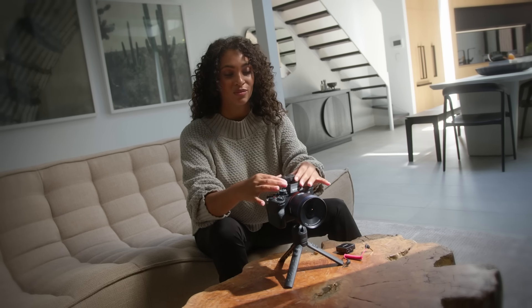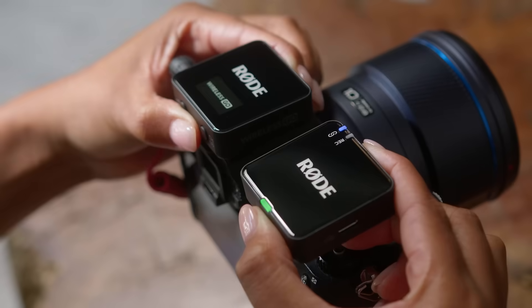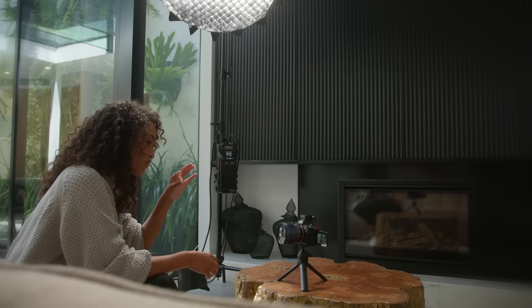With 32-bit float onboard recording, intelligent gain-assist technology, and a host of next-gen features, the Wireless Go is the ultimate creative companion.